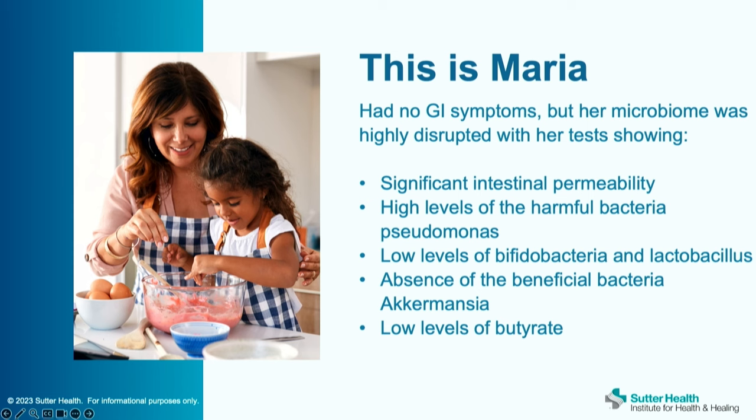She didn't have any GI symptoms, but we always like to test the microbiome in anyone with autoimmunity. We found she had significant intestinal permeability, high levels of harmful bacteria like Pseudomonas, and low levels of beneficial bacteria such as Bifidobacteria, Lactobacillus, and Akkermansia, as well as low levels of butyrate — one of the most important metabolites that gut bacteria are supposed to produce.